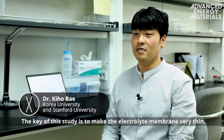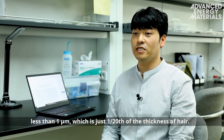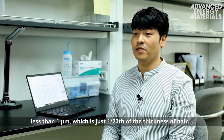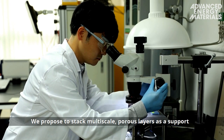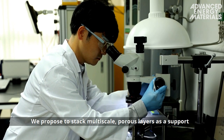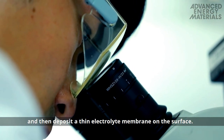The key of this study is to make the electrolyte membrane very thin, less than 1 micrometer, which is just one-twentieth of the thickness of a hair. We propose to stack multiscale porous layers as a support and then deposit a thin electrolyte membrane on the surface.